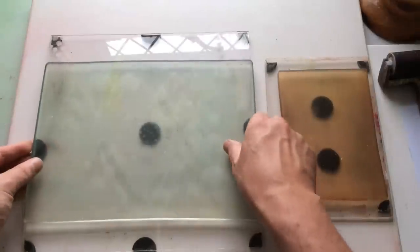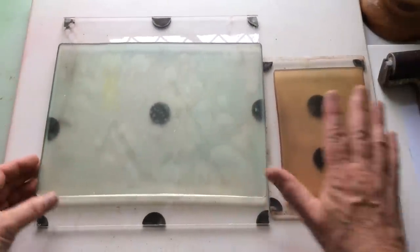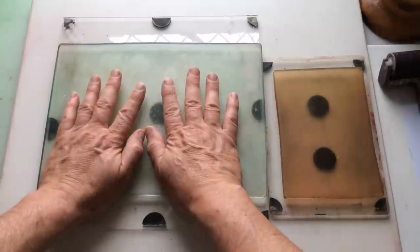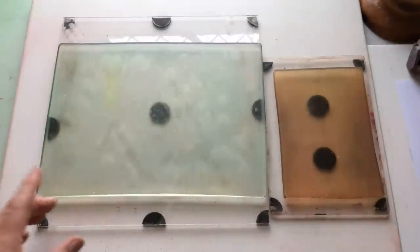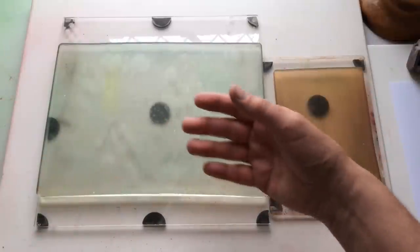I've got my 9x12 gel plate out and my 5x7 gel plate out, because those who know me know I will use this as a palette and use this to pull prints from. I'm also using my Speedball 4-inch brayer, and I've got a brayer off sheet over there and a bit of tissue over there for clean-up.